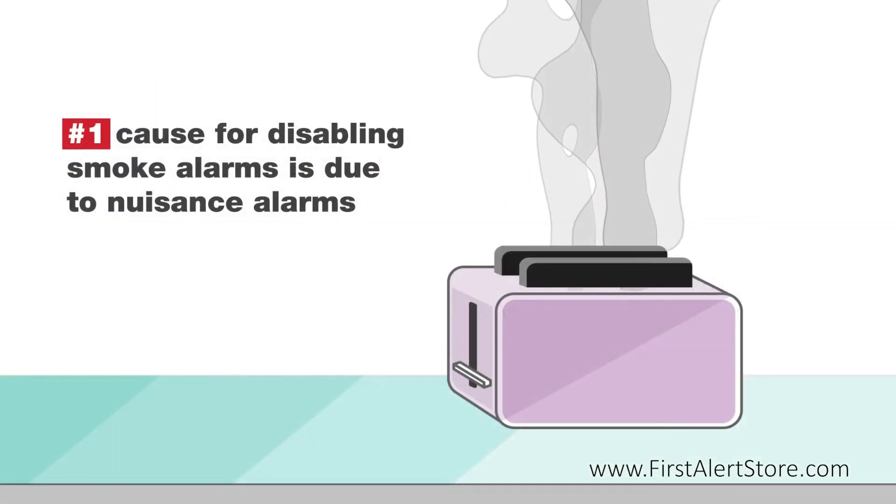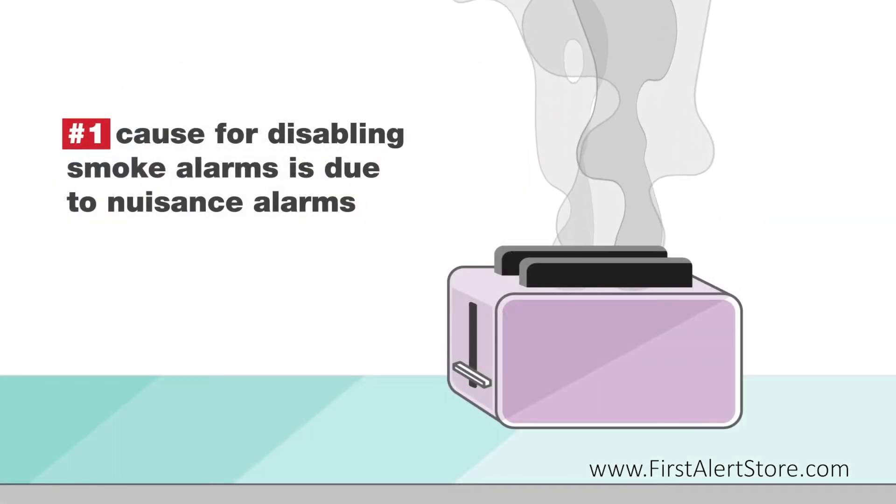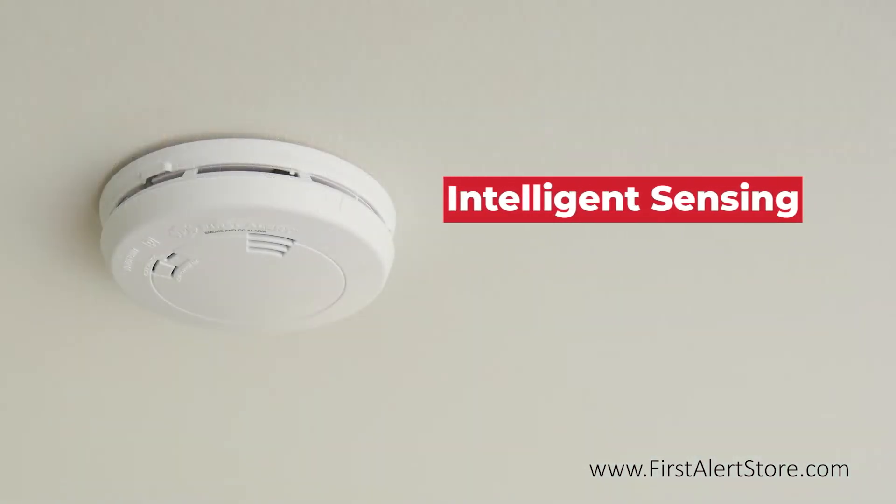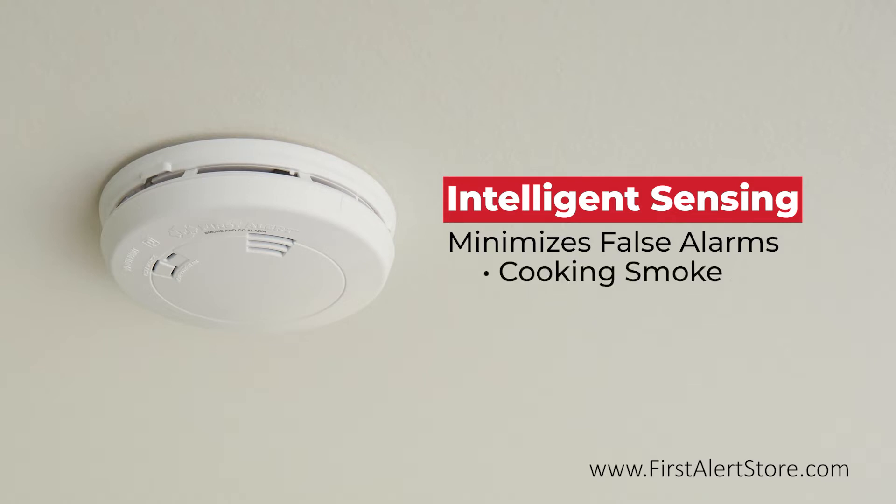Did you know the number one cause for disabling smoke alarms is due to nuisance alarms? The inclusion of intelligent sensing technology helps to minimize false alarms by distinguishing between real fires and nuisances such as those caused by cooking smoke or steam.